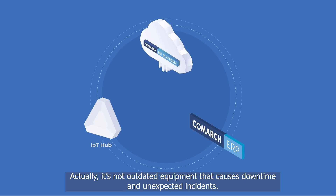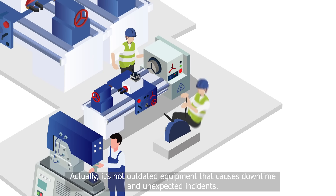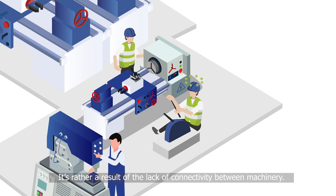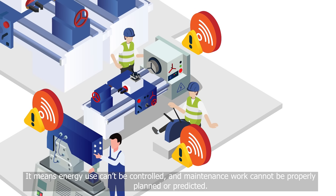Actually, it's not outdated equipment that causes downtime and unexpected incidents. It's rather a result of the lack of connectivity between machinery — it means energy use can't be controlled and maintenance work cannot be properly planned or predicted.